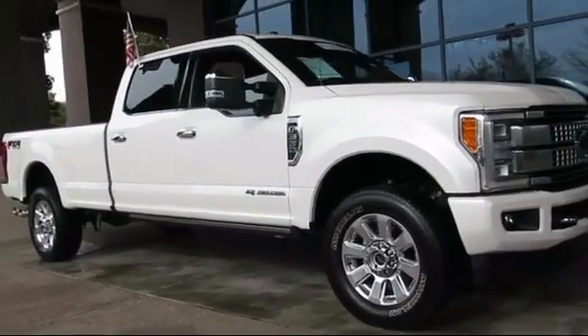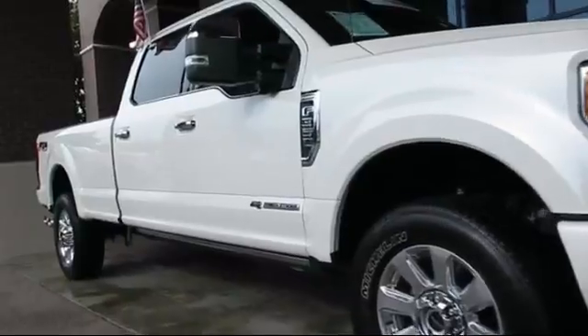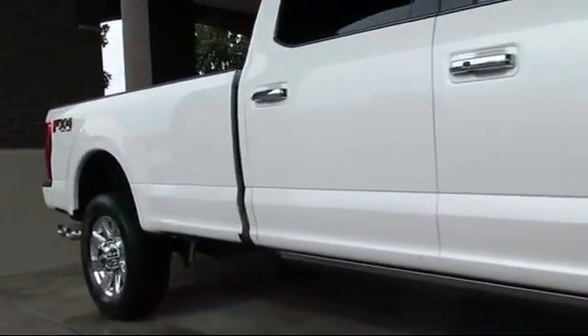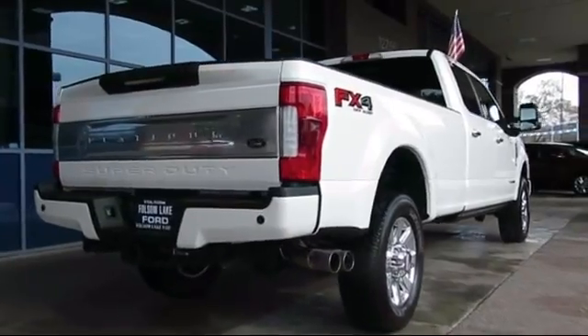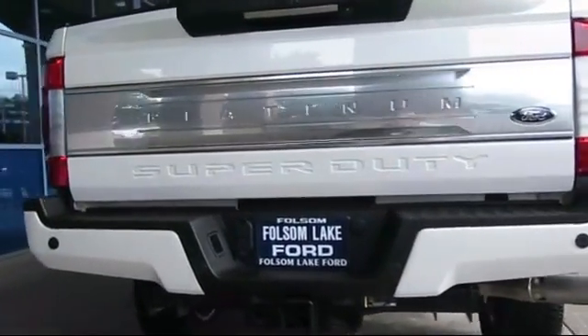And comes equipped with keyless entry, ventilated front seats, steering wheel controls, auto high-beam headlamp control, rain-sensitive windshield wipers, navigation system, heated front seats, air conditioning, traction control, side airbags, and has less than 15,000 miles on the odometer.